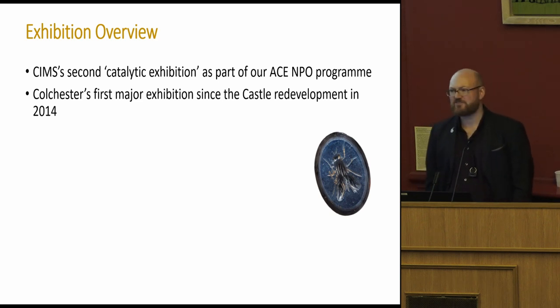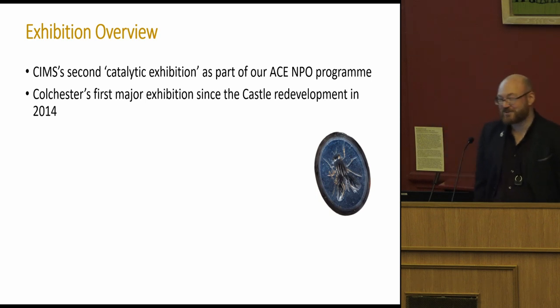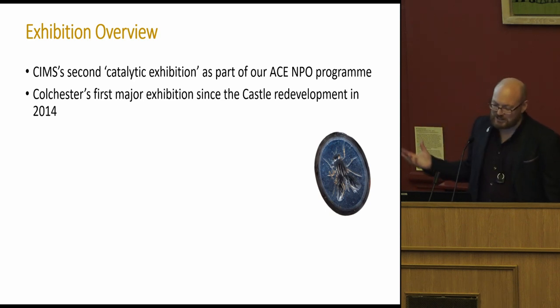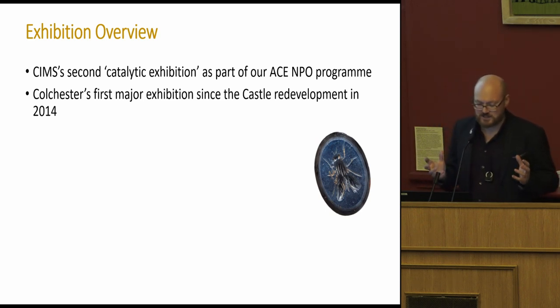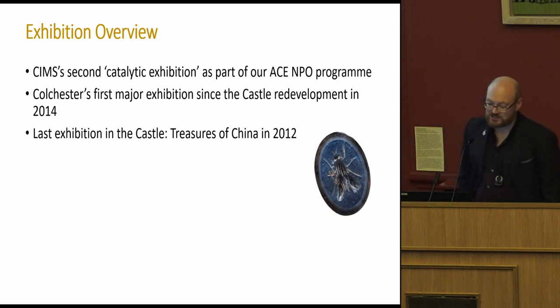It's the first major exhibition since the castle redevelopment in 2014. Hands up who's been to Colchester Castle Museum since the redevelopment — not very many people, you should go, it's very reasonably priced. It's a tricky one: the castle is a Norman keep, a shell really, and it is a museum, so that's always something we have to market. In another sense it's the largest object in the collection. It's also the first exhibition since 'Traces of China' in 2012.